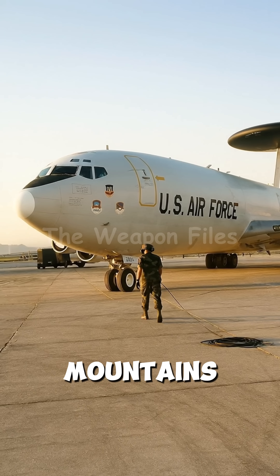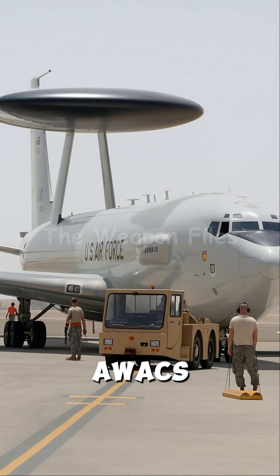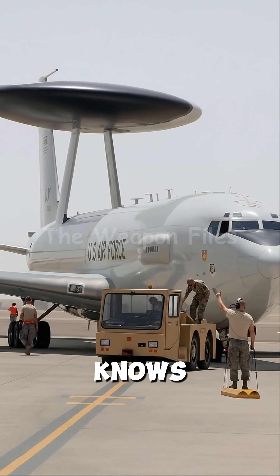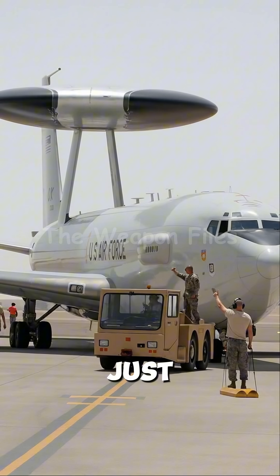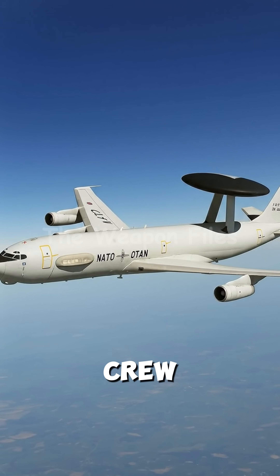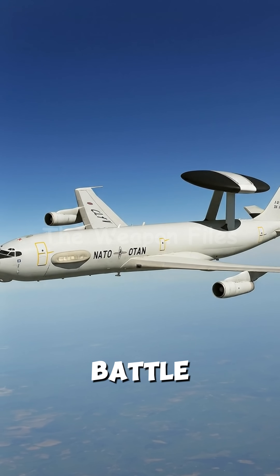Ground radar is blinded by mountains and horizons, but AWACS is not. It sees the enemy before the enemy even knows it's there. And it doesn't just see — it's a flying command center. This isn't just a flight crew; these are the conductors of the battle.